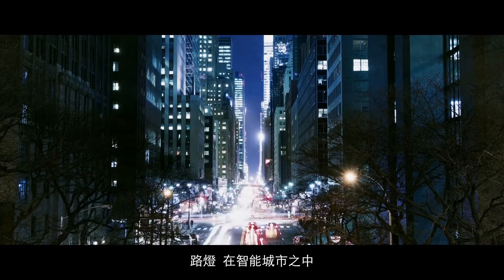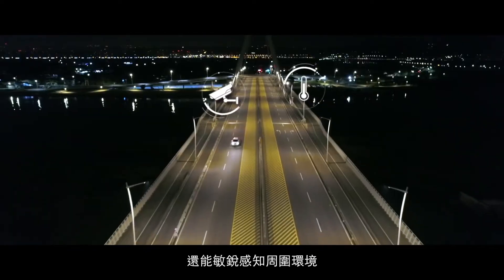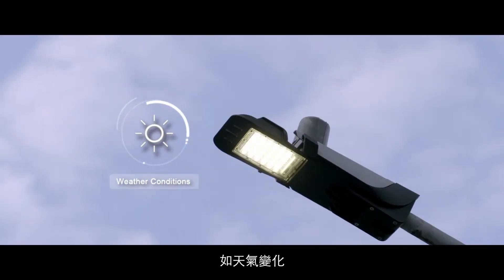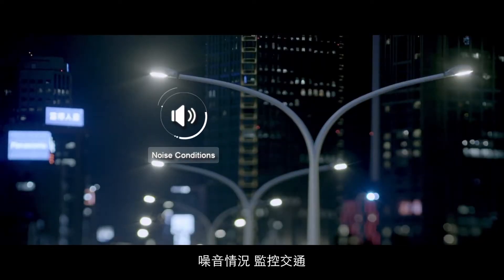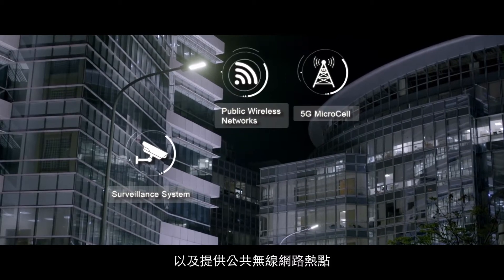In smart cities, street lighting not only provides general illumination, but can also detect the surrounding environment, including weather conditions, air quality, noise conditions, and traffic monitoring, as well as provide access to public wireless networks.